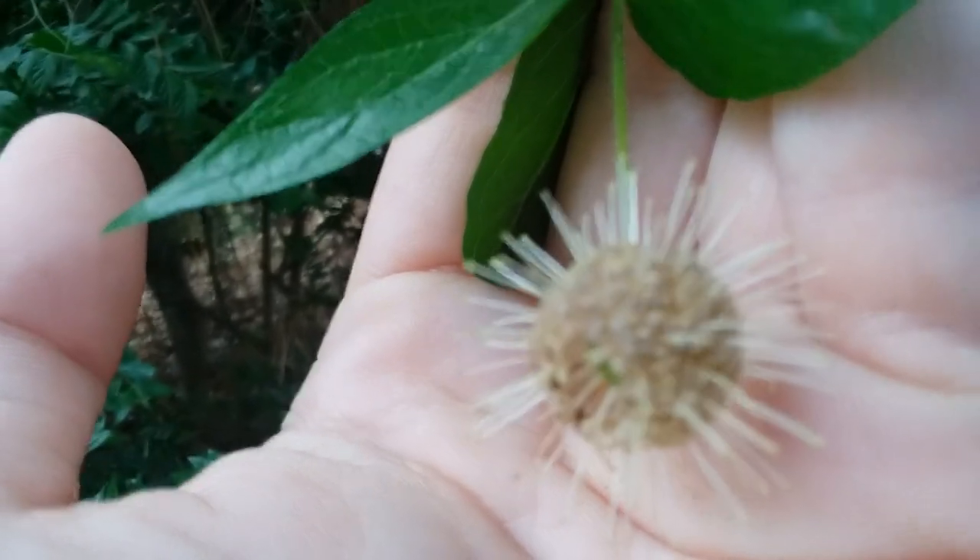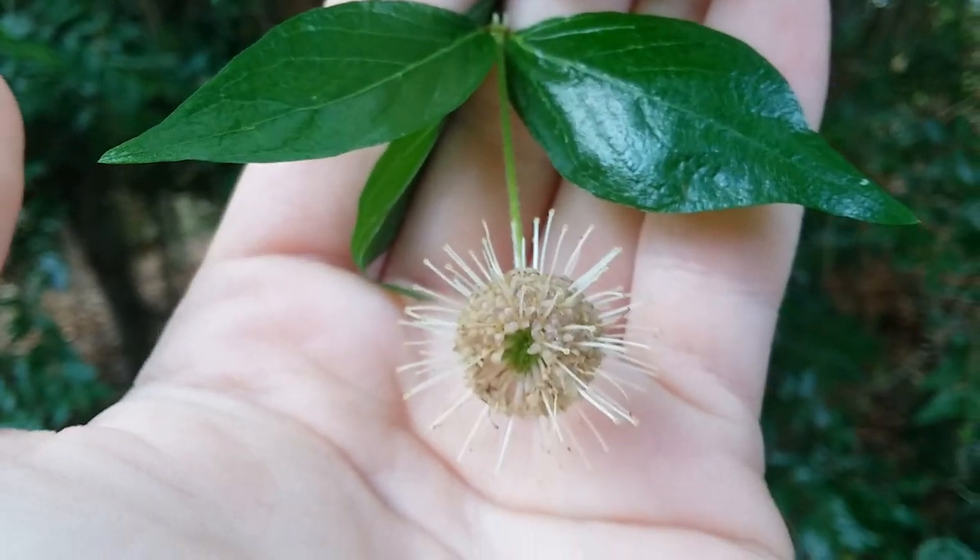They start out pure white, so apparently they smell. I don't smell anything, but I had COVID, so that might be why.